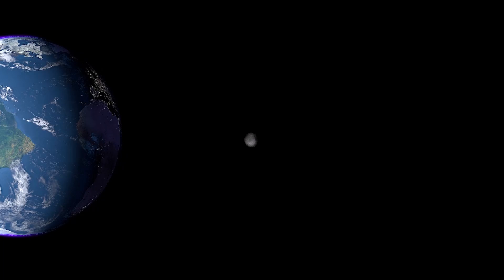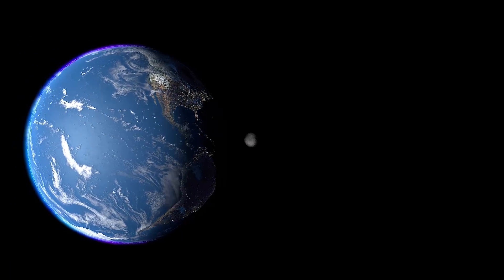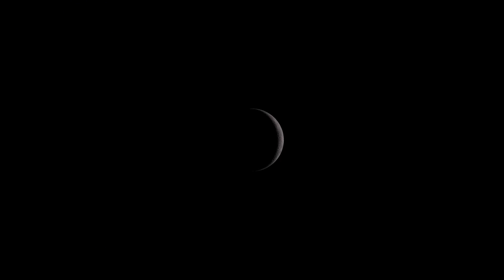Earth — such a beautiful place. But we're not talking about that. We're talking about a more mysterious place: the moon, and more precisely, the dark side of the moon.